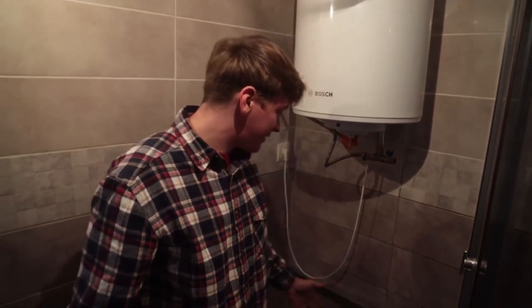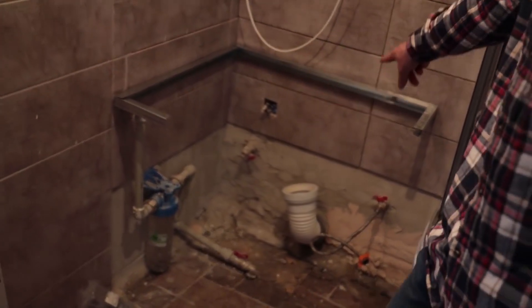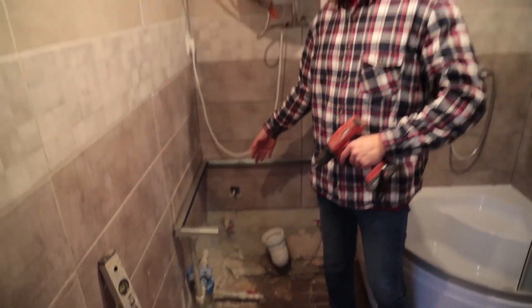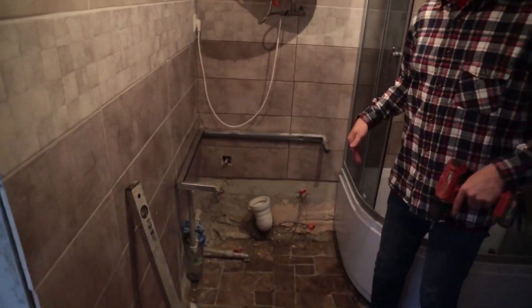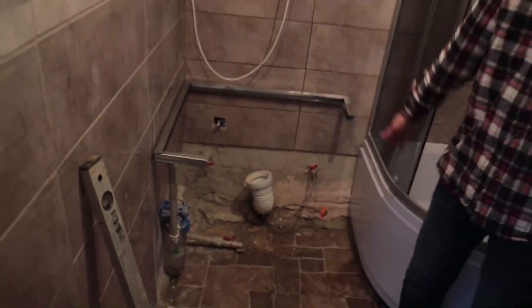We decided to remove the toilet and put a table here. We're going to sheath all these ugly parts where the pipes can be seen and where the sockets should be installed. We'll make a small cabinet which we'll later sheath with drywall and on top with the remaining pieces of our tiles. After that we'll put the toilet back as it was.